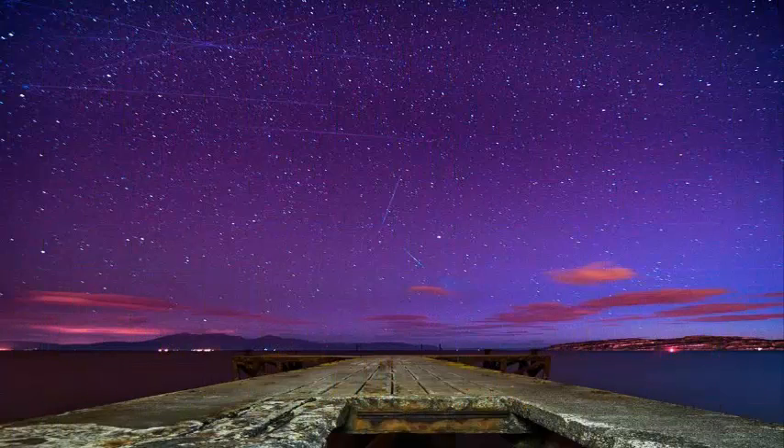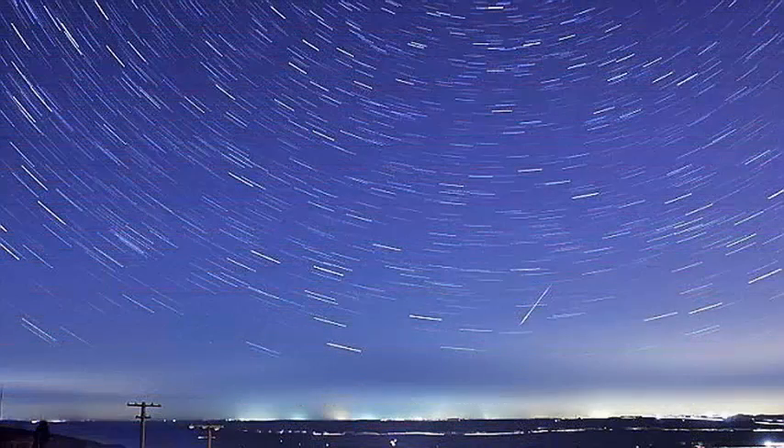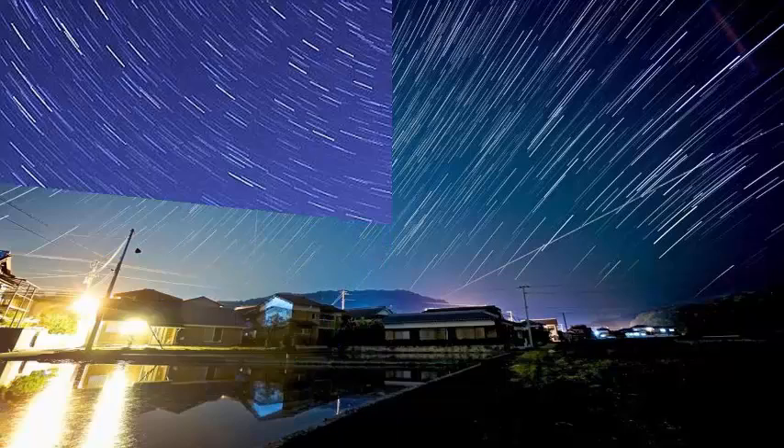Meteor shower observation requires nothing more than your eyes — you want to take in as much sky as possible. Go out to a nice, dark sky away from the city lights, leaning on your back and looking up.